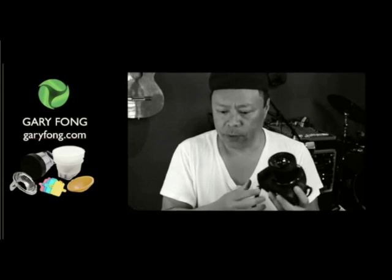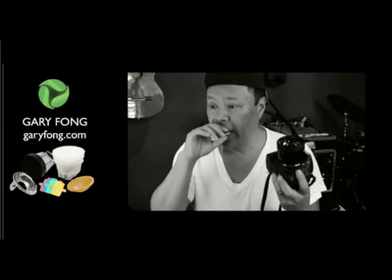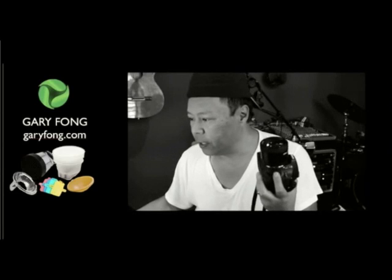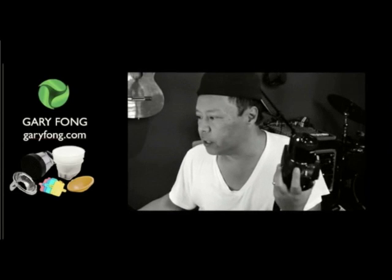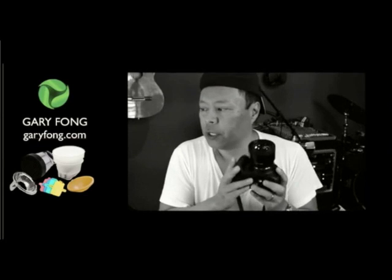I've actually recently switched to Sigma lenses and there are many reasons why. Trey points out technically that the Sigma lenses have low dispersion glass and coatings — the same low dispersion glass and coatings as the Canon L glass.